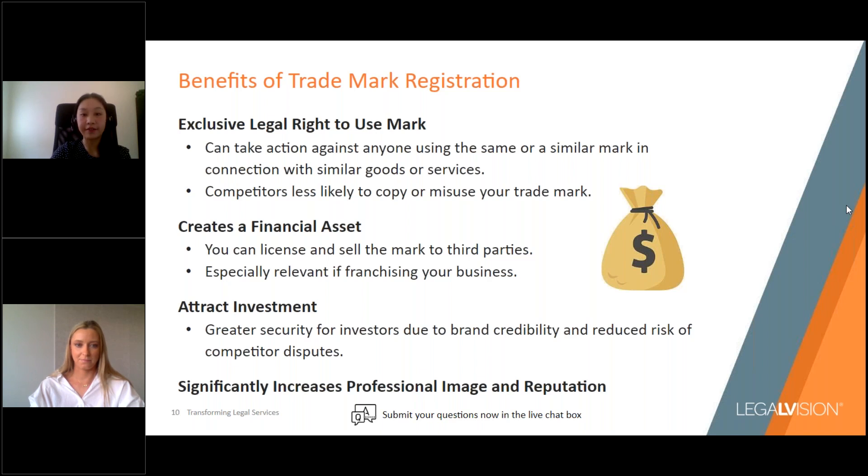Trademark registration also creates a financial asset that you can license and sell to third parties. You should first ensure that you have registered rights to a trademark before giving someone else permission to use it. This would be relevant if you franchise your business, to make sure you have maximum control over how your franchisees use your trademarks in branding. Similarly, you shouldn't be selling your trademark to someone else without having trademark registration in place — this is particularly relevant should you ever want to sell your business.